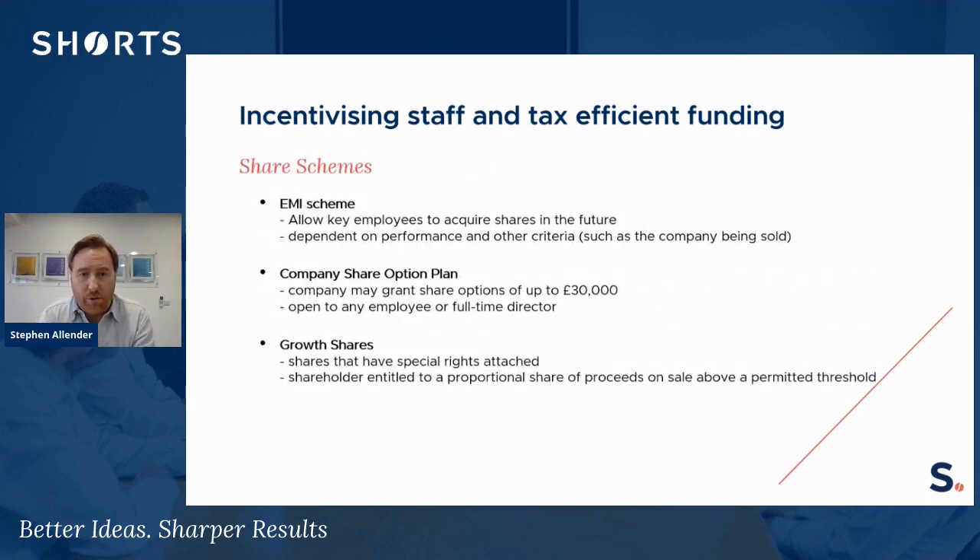This section is about share schemes, which applies only really to companies — this is where key employees want to be rewarded with shares within the company structure. There are various ways of doing this, and I've touched on a couple here: EMI schemes and company share option plans.